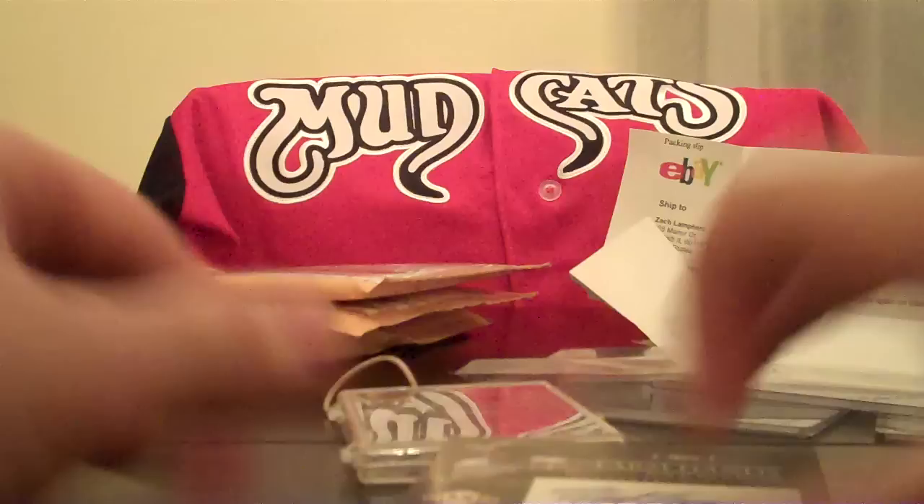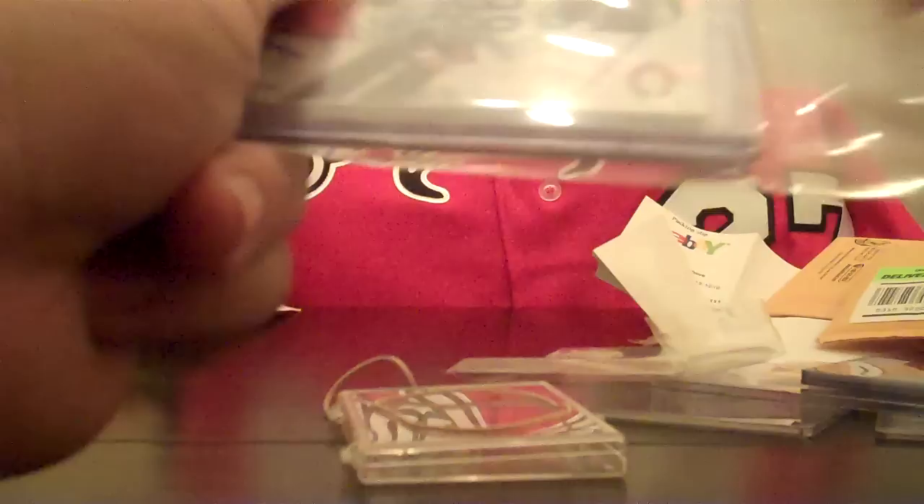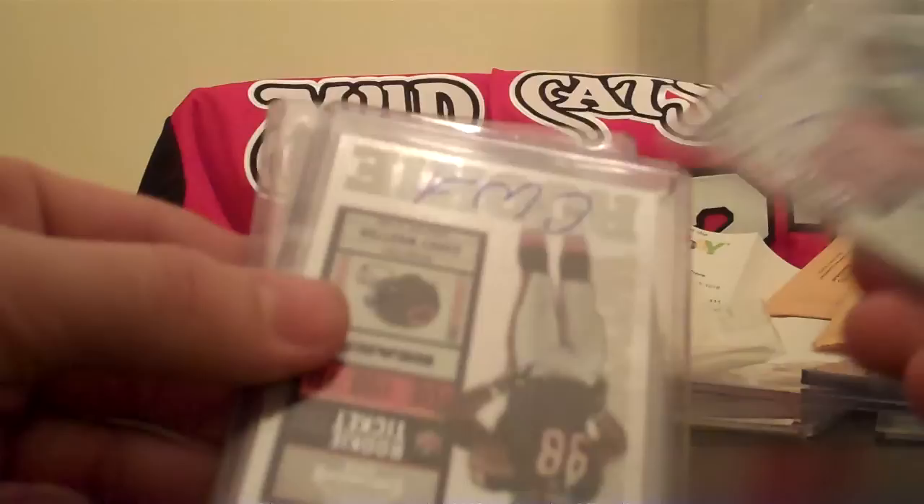I got a Kellan Davis and Marcus Monk dual auto for the Davis PC. Another Cory Wooten playoff contenders — taped up heavily, didn't know I bought three of those. Some more Cory Wooten stuff — got a Rookie of the Stars, a Rookie Auto, another contenders, and another Cory Wooten Press Pass.